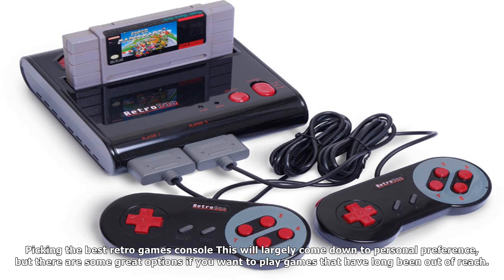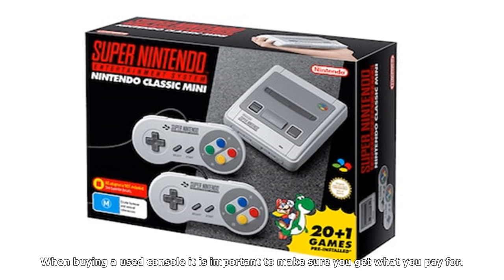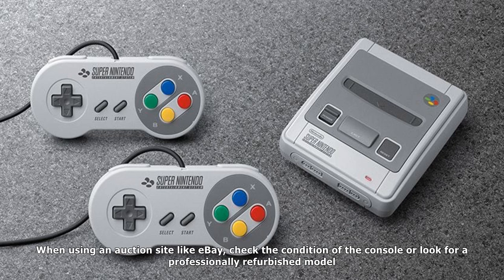Here is our pick of the best retro gaming consoles you can buy right now, including prices and what to look out for when buying retro tech. Picking the best retro games console largely comes down to personal preference, but there are some great options if you want to play games that have long been out of reach. New consoles such as the SNES Classic Mini will allow you to replay games from the 1980s, while you can also buy classic game consoles if you want the real thing.